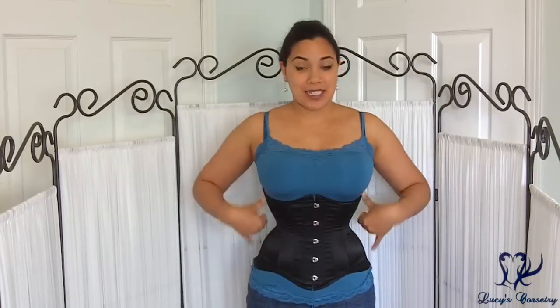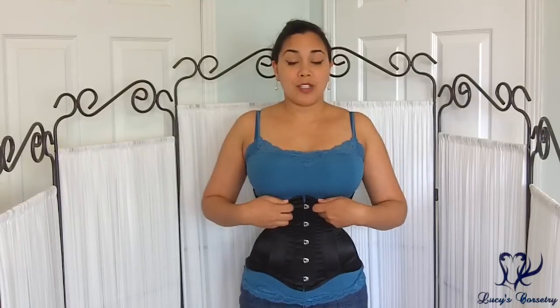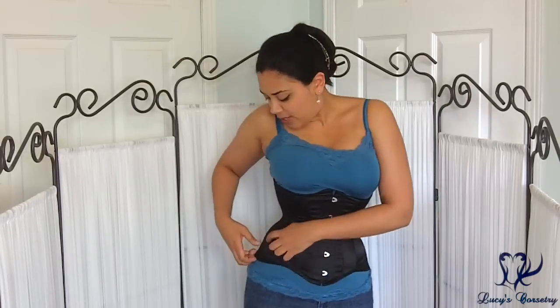This particular corset seems to match the measurements stated on the website — a 7 inch rib spring and an 11 inch hip spring. So in this size 22, the underbust measures 29 inches and the low hip measures 33 inches. I would say this is a long-line style corset that can be worn for people with a bit of a shorter waist, with the iliac crest about here and the hips coming down about 2 inches longer than that.